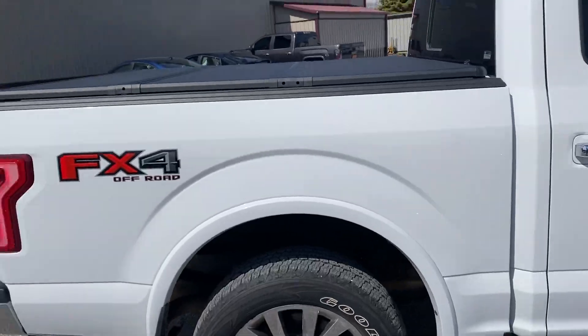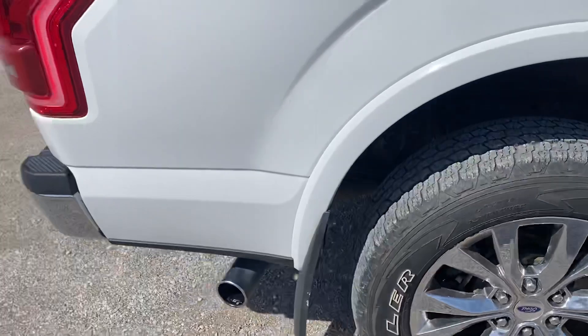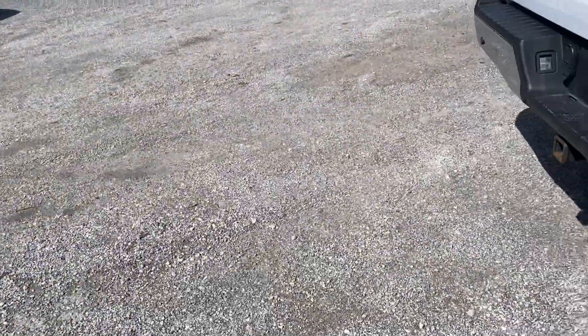If you want a copy of the Carfax, I'll be more than happy to email that to you as well. Walked around the truck, can't find any major dents or scratches.